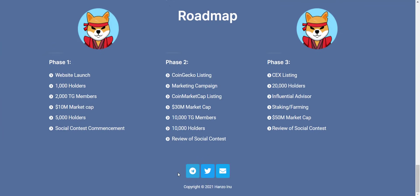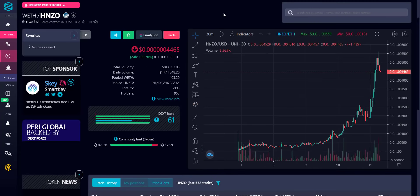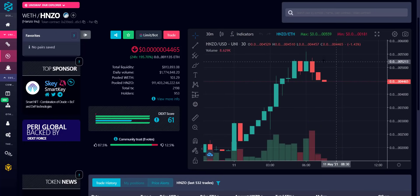Now let's take a look at the token price chart. You can see it started from here and has shown continuous growth since day one. Right now the token price is almost at its all-time high. The current price is very low due to the huge token supply. Total liquidity is around $813,000 and the 24-hour volume is $1.7 million dollars.